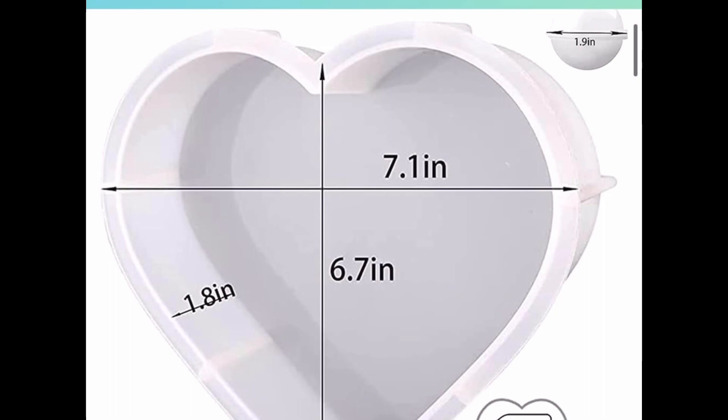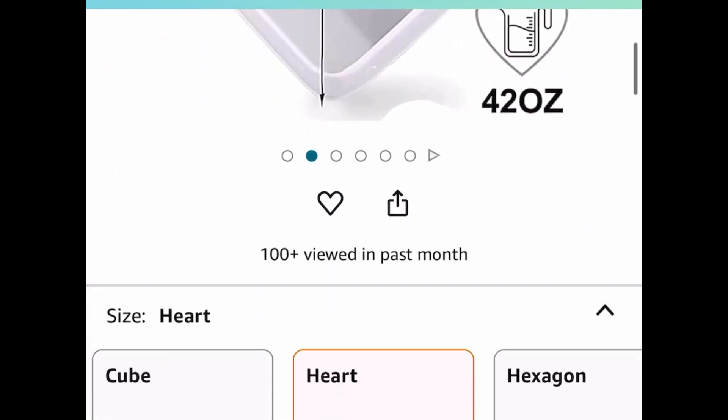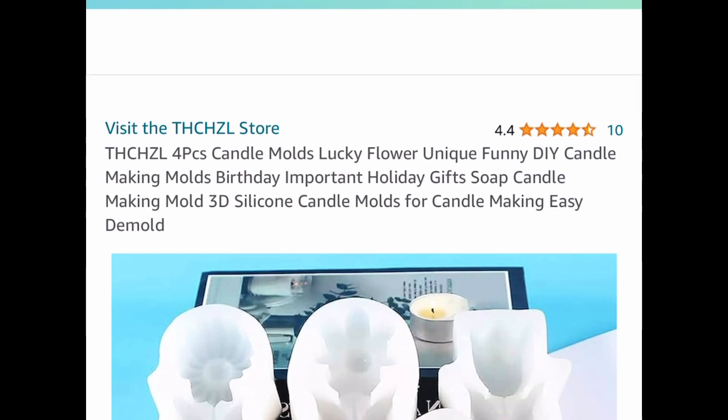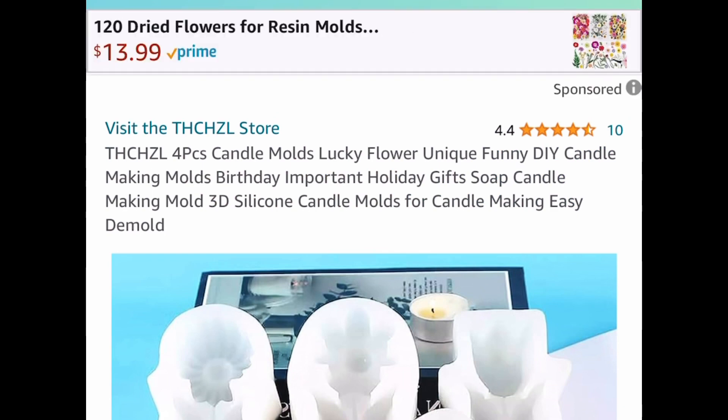We also have this large heart resin mold — it's 7.1 by 6.7 inches. Currently priced at $12.99, but with our code we're dropping it down to $6.49.